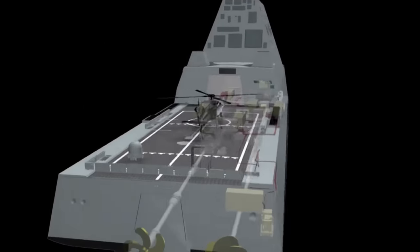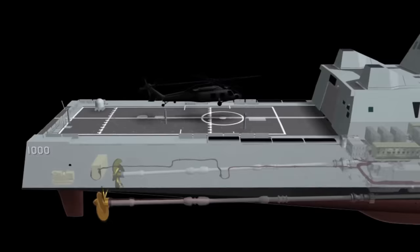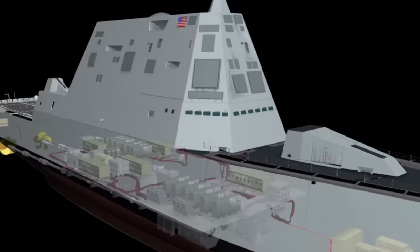When you look at the design of some ships, you instantly know they're meant to be stealthy. They're designed to be as hidden as possible, but just what about their design is it that actually makes them stealthy?